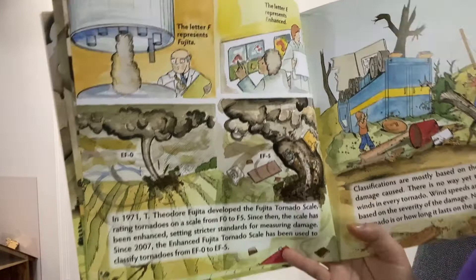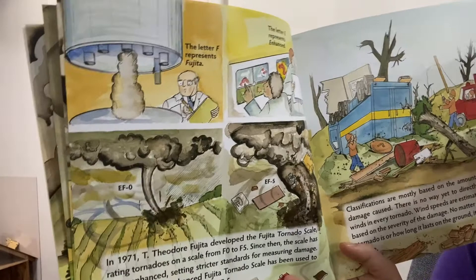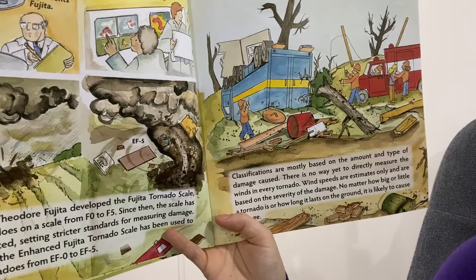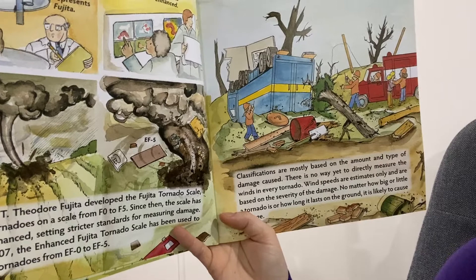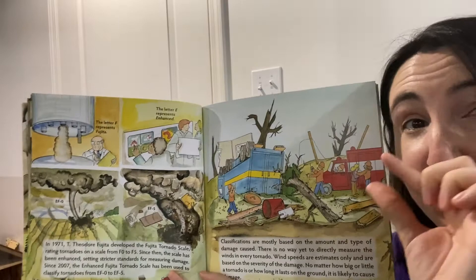This page talks about a scale developed to describe the severity of a tornado. They can be called anything from an EF0 to an EF5 — 5 is the worst. It depends on the amount of damage caused. There's no way to measure every wind in the tornado, so the wind speeds are only estimates. No matter how big a tornado is or how long it lasts on the ground, it's likely to cause damage.